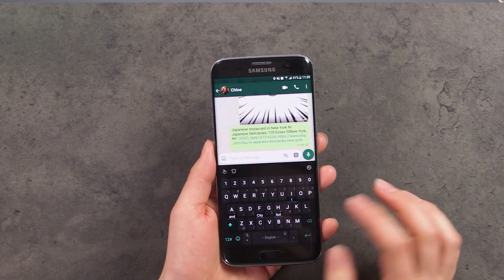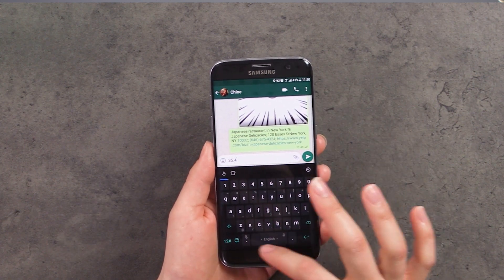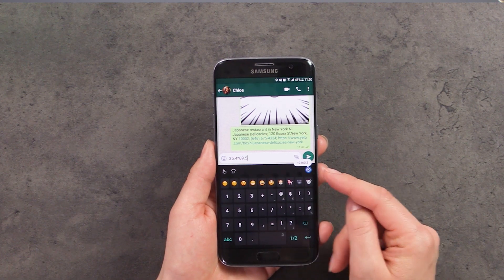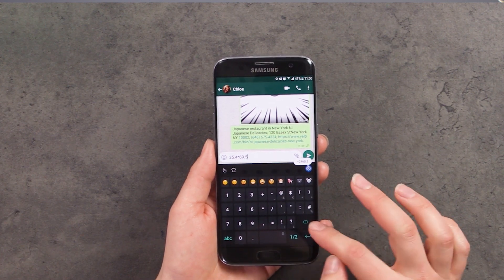TouchPal is also able to calculate simple math equations for you. All you have to do is type the equation into the keyboard and the solution will pop up. So you type in something really complicated and then you can see in the little bubble on the side that the solution is presented.